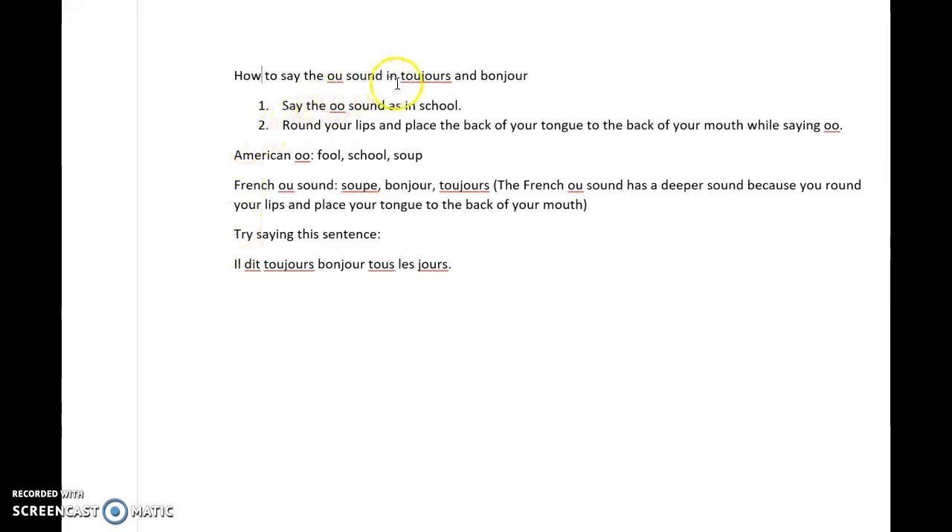How to say the OO sound in toujours and bonjour. Say the OO sound as in school. Round your lips and place the back of your tongue to the back of your mouth while saying OO.